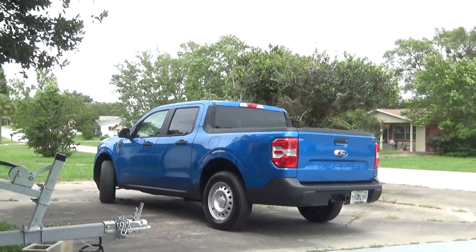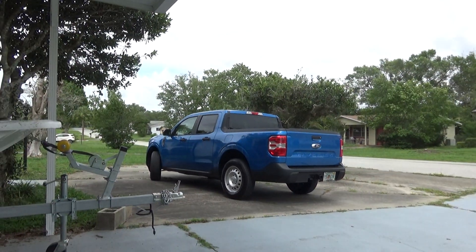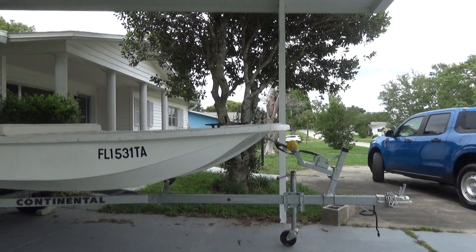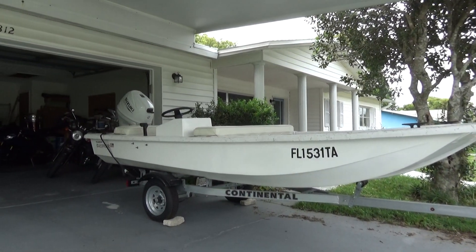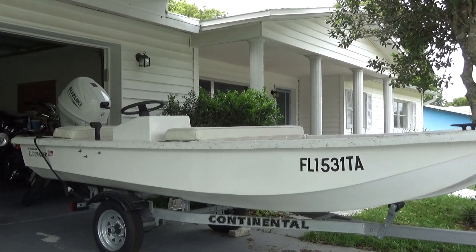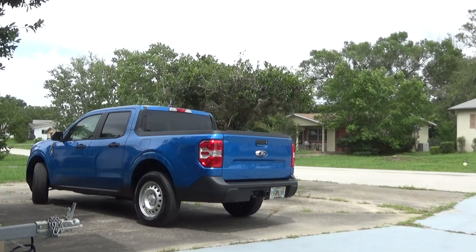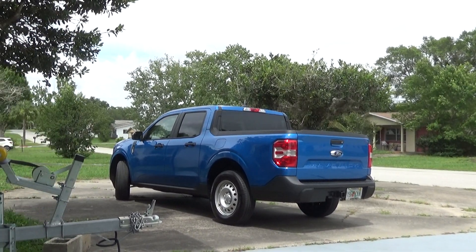Yes, here it is. Today I'm going to be telling you a little bit about the experience, and I'll have to do another video on this that is pulling my boat with the Maverick. But I have to finish off the trailer hitch part on that.